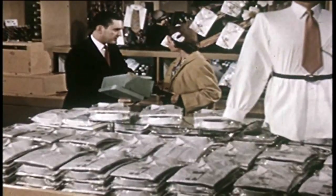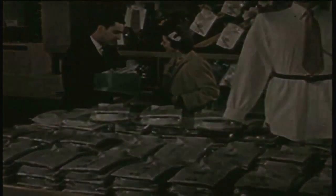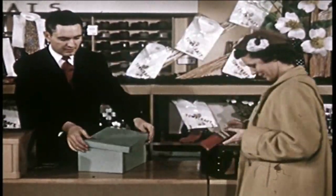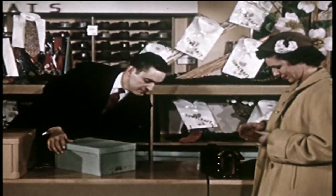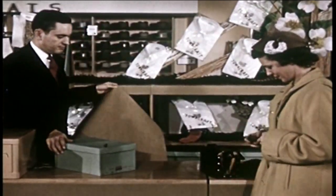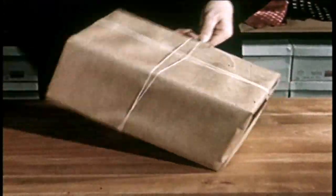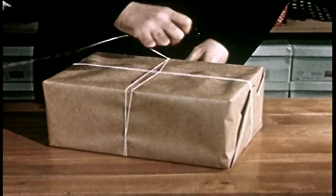Making a purchase is a comparatively simple action. However, it takes a great many creative, mechanical, and scientific processes to make a piece of merchandise fit a precise human need. Behind a package like this one lies the dramatic story of how retailers study and meet the needs of their customers.